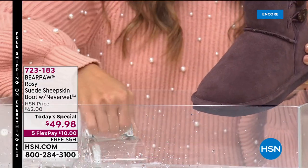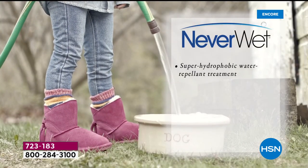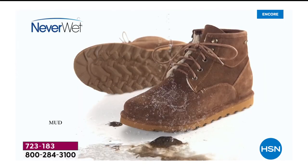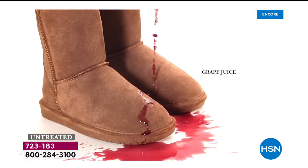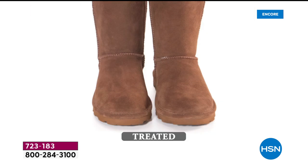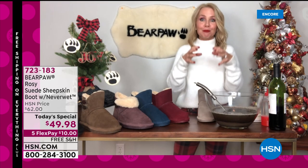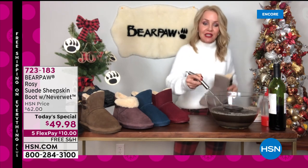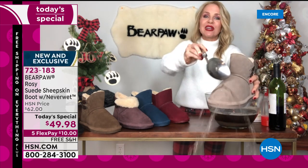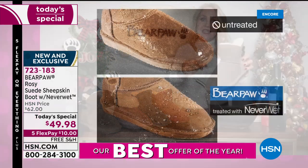NeverWet technology is a super hydrophobic technology that will literally resist, reject, and repel all water-based stains — snow, sleet, slush, rain. Even a little bit of water can cause spots on suede. What about coffee, hot chocolate, or red wine? When Bear Paw pieces the boots together, they apply NeverWet technology for the life of the boot — no respraying, no retreating. It's a clear technology that allows the suede to breathe.